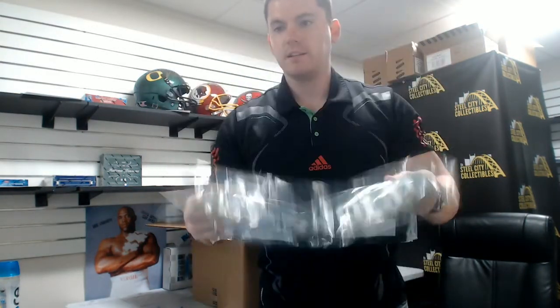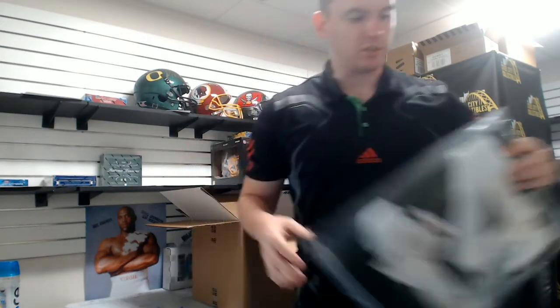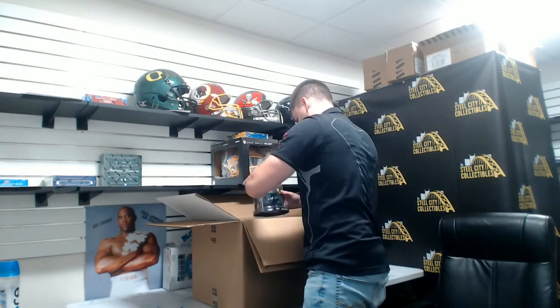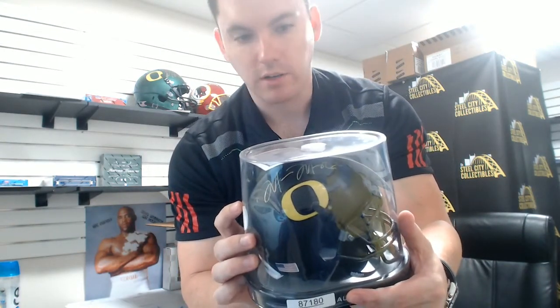First item: JSA authenticated Sam Darnold Jets Jersey — nice one there. Marcus Mariota autographed mini helmet, Oregon Ducks.